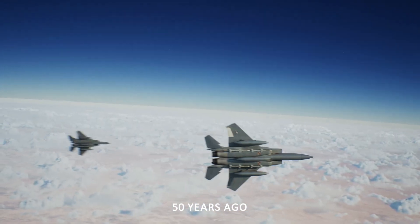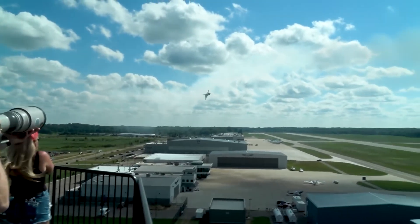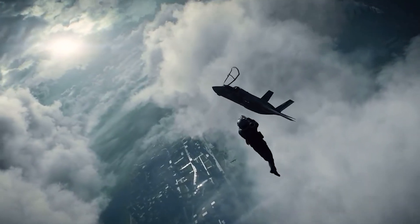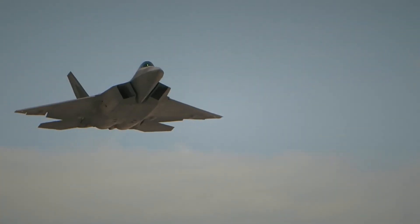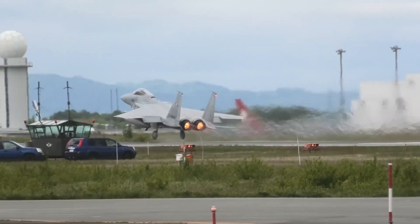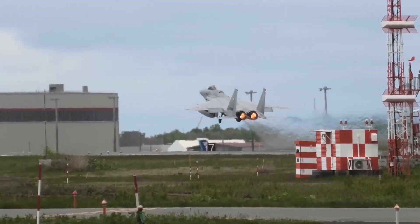Nearly 50 years ago, a predator was born. It dominated the skies with unmatched speed, power, and precision. Its name struck fear across borders and battlefields. No rival could outfly it. No enemy ever shot one down in air-to-air combat. It quickly built a combat record that became the stuff of legends.